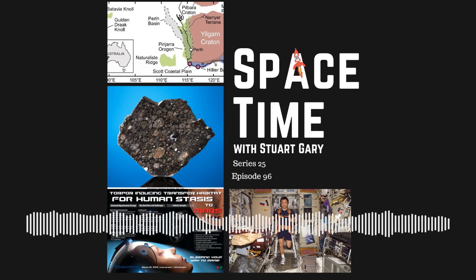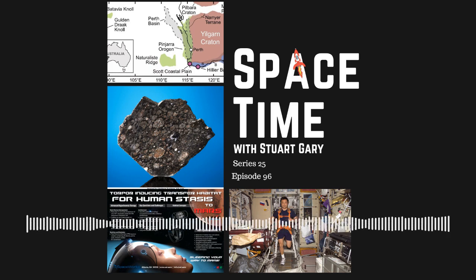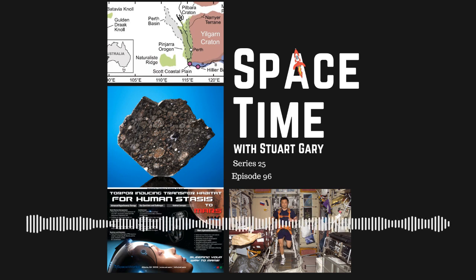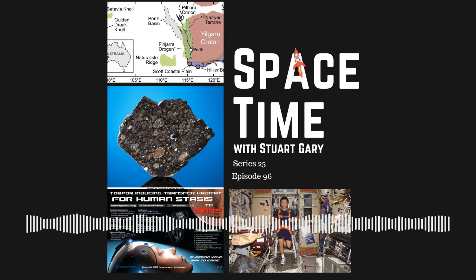If you want more Space Time, check out our blog where you'll find all the stuff we couldn't fit in the show, as well as heaps of images, news stories, loads of videos and things on the web. Just go to spacetimewithstuartgary.tumblr.com — that's all one word and that's Tumblr without the E. You can also follow us through at Stuart Gary on Twitter, at spacetimewithstuartgary on Instagram, through our Spacetime YouTube channel, and on Facebook at facebook.com/spacetimewithstuartgary. Space Time is brought to you in collaboration with Australian Sky and Telescope magazine, your window on the universe. You've been listening to Space Time with Stuart Gary. This has been another quality podcast production from bytes.com.